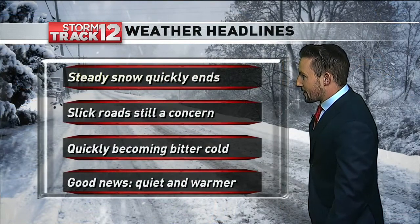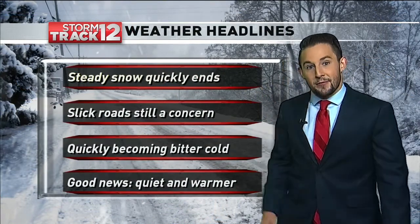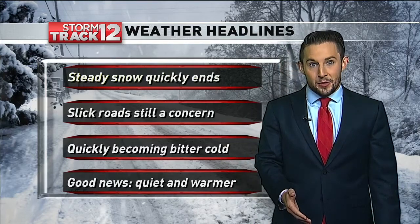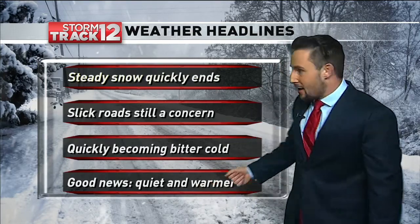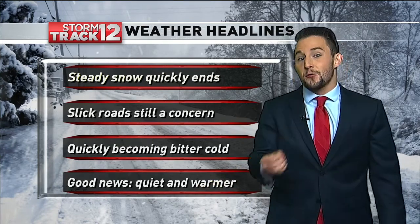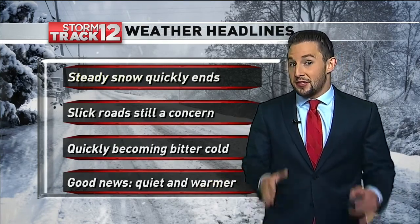Here's what we are dealing with the rest of the morning. That steady snow is going to be around for the next couple of hours, but very quickly wrapping up by the time we get into the middle of the morning. By 9 o'clock, we should be done with all of that precipitation. But the slick roads, because of that quick freeze, are still going to be a concern until those are treated.